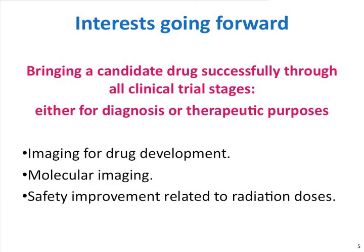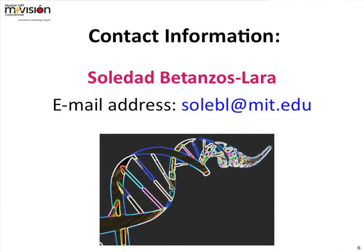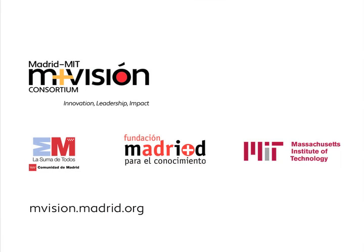If you are interested to talk to me or collaborate, please find me at this email address. Thank you.